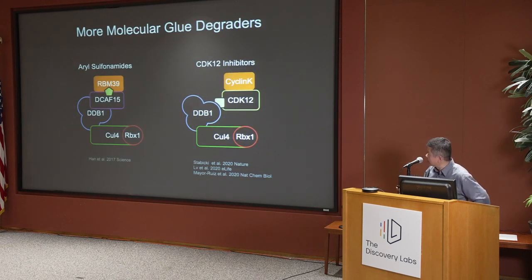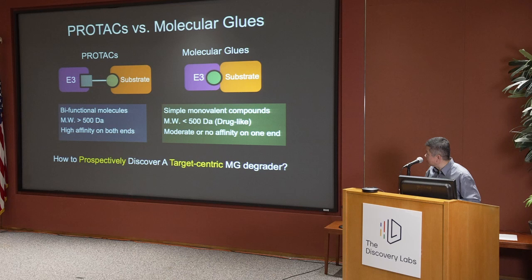These studies were echoed by almost a firework of discoveries: indisulam interacting with and reprogramming DCAF-15 to degrade RBM-39, and other compounds like CDK12 inhibitors that allow the cyclin K-CDK12 complex to bypass DCAF and be directly glued to the DDB1 substrate receptor adapter proteins. This really electrified the field and raised the question: can we prospectively discover target-centric molecular glues as protein degraders?